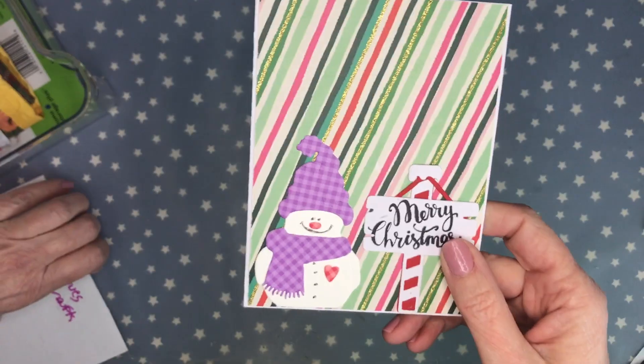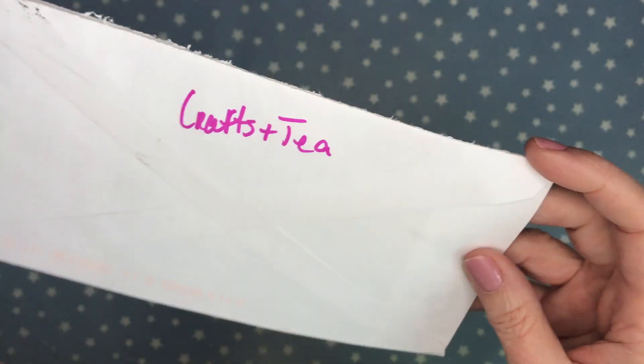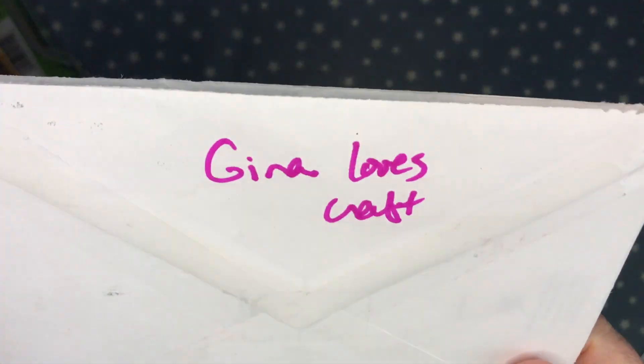This is from Janet K over at Janet K Crafts and Tea — I'm not sure her channel is active right now. Thank you Janet. I will not be sharing this as it's a personal photo. Happy holidays to you and your husband!